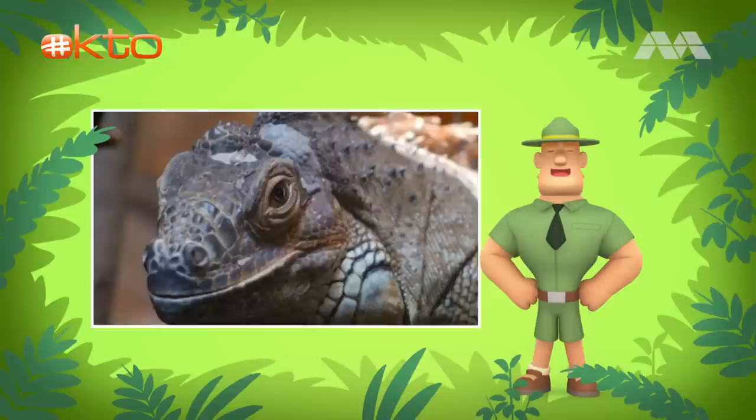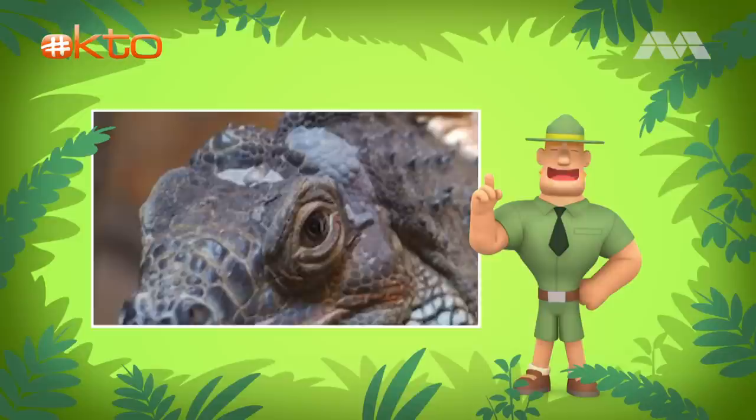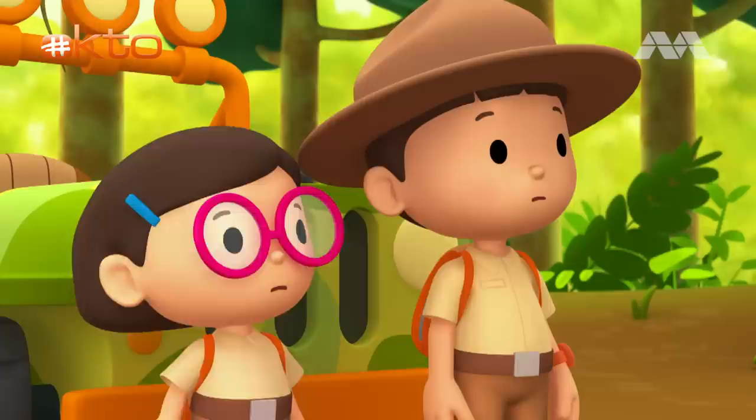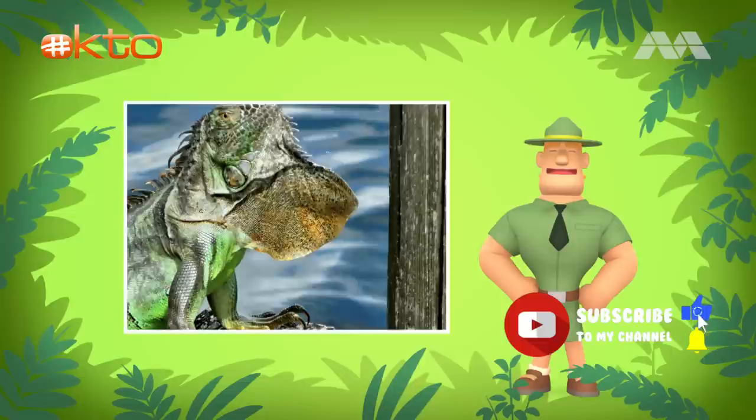On top of having excellent eyesight, green iguanas also have a third eye. The third eye of the green iguana is right on top of the iguana's head. It's also known as the parietal eye. The third eye does not see as normal eyes do, but it can sense movement and change of light. The third eye is particularly useful when iguanas are looking out for hawks and eagles that fly above them.